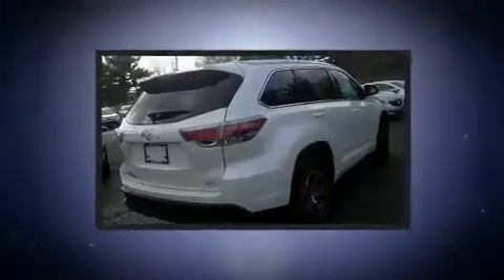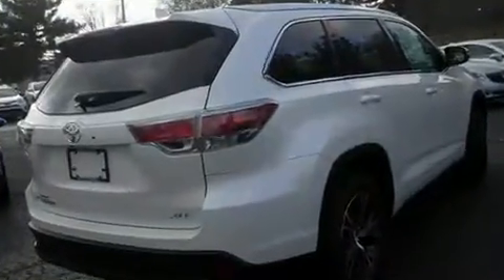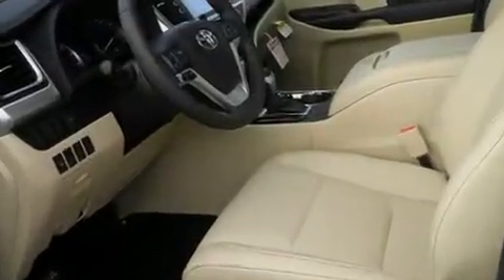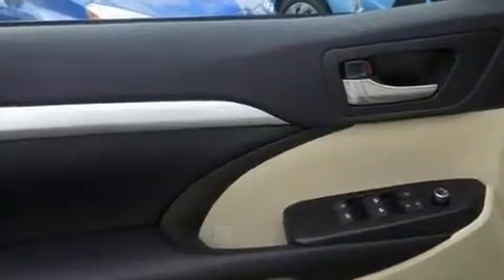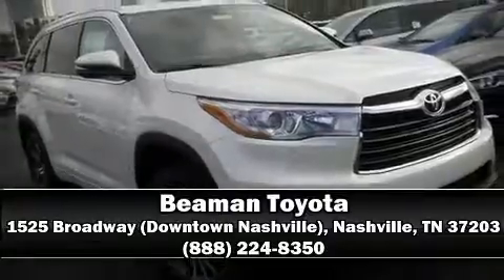Toyota ensures the safety and security of its passengers with equipment such as head curtain airbags, front side-impact airbags, traction control, brake assist, ignition disabling, and four-wheel disc brakes with ABS. Electronic stability control stands out as a technologically savvy innovation, keeping you better connected to the road. Please don't hesitate to give us a call.